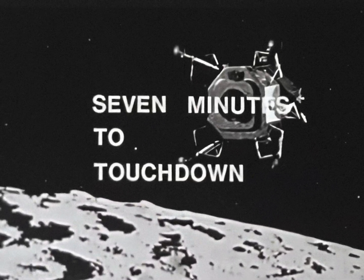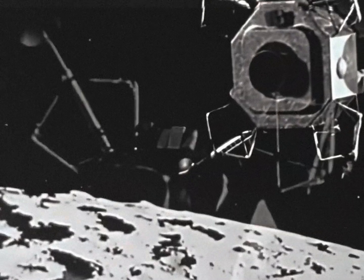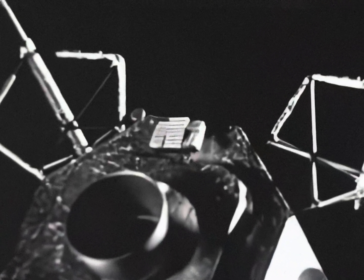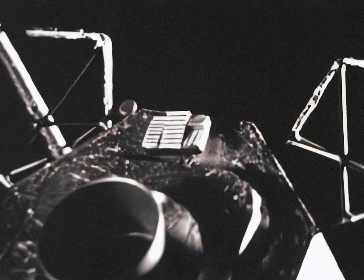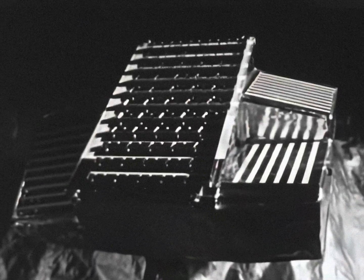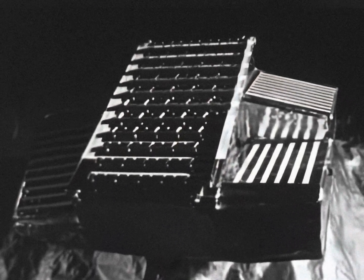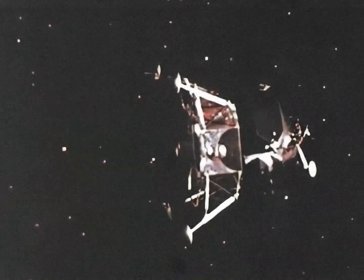Seven minutes — the final crucial minutes in the Apollo program to land American astronauts safely on the moon. Aiding the lunar module in its descent is a landing radar system designed and built by Ryan Aeronautical Company of San Diego, California. Powered descent begins at about 50,000 feet.